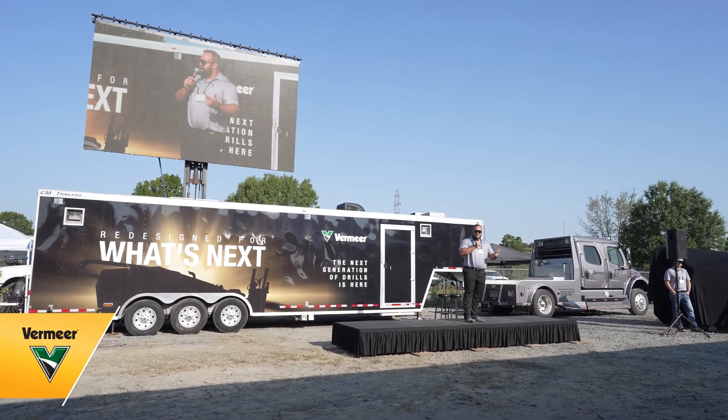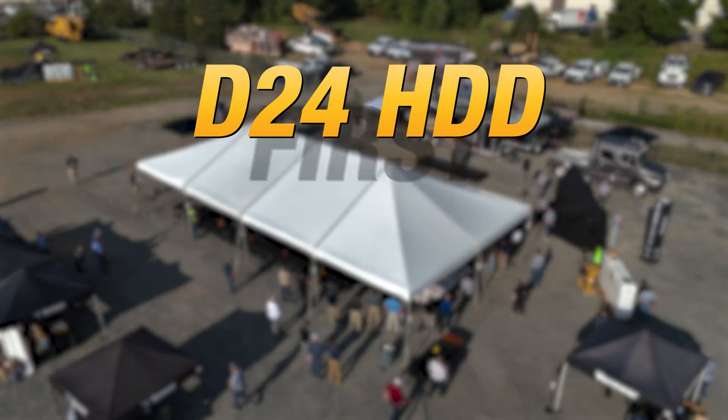New operator station, new display screens, new vice design, new operator experience all the way around.